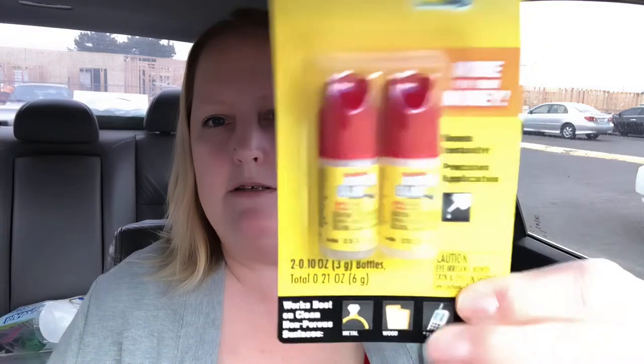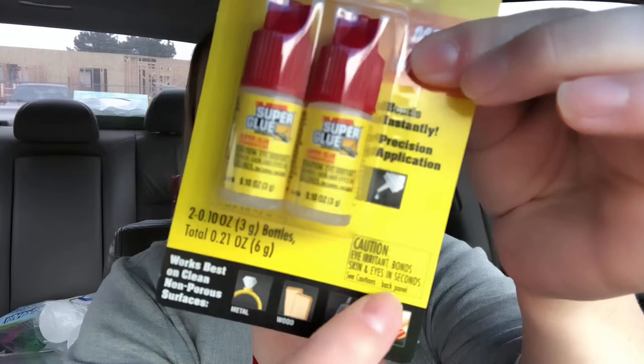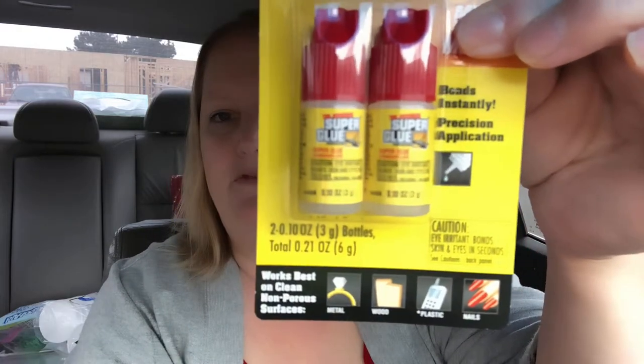I'm finally gonna get some nails on too, so I grabbed a two-pack of the original super glue nail glue that I use with my nails. It shows on the package that you can use them for various things.